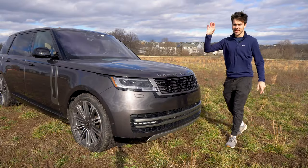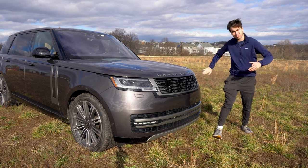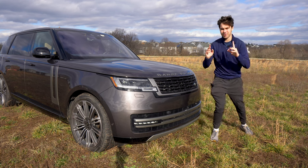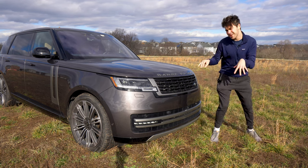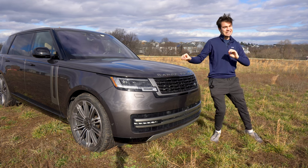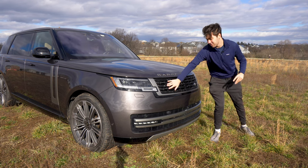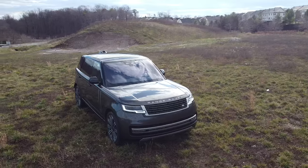Let's talk about the exterior of this 2023 Land Rover Range Rover. First of all, model designation — big letters across the front of the vehicle: Range Rover, so everyone knows you bought the cream of the crop, except you didn't get the autobiography edition or the SV model. You just got one of the lesser Range Rovers, so you don't get the fancy five-bar grille that those higher-end models get.